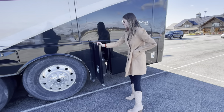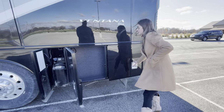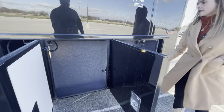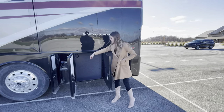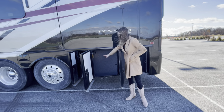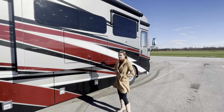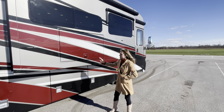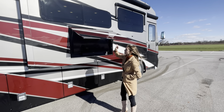Here is your DEF tank. Rounding out the bays on the off-door side, these are going to connect as full pass-throughs on the horizontal end, giving you ample storage. These bays have insulation along with bead foam sidewalls. Before we move inside, I want to highlight the exterior entertainment system — it doesn't come standard but you can option it in. You unlock it and it comes up for you.